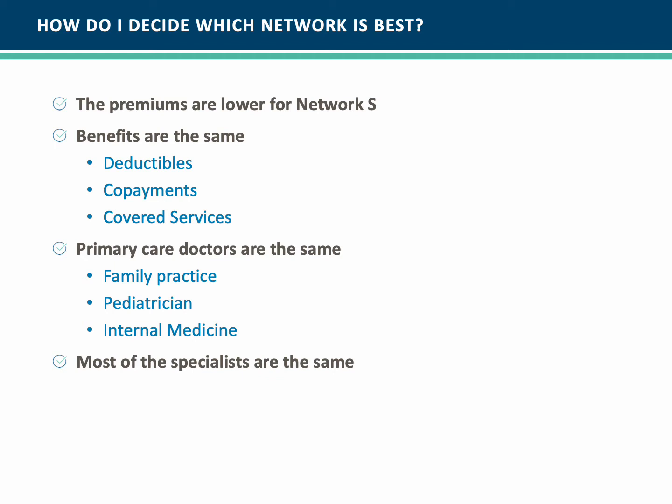With Network S, the premiums are lower. However, the benefits are the same – deductibles, co-payments, and covered services. Primary care doctors are also the same – family practice, pediatricians, internal medicine, and most of the specialists are the same.